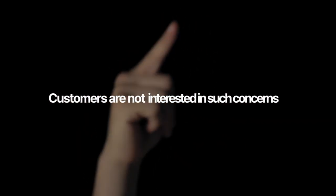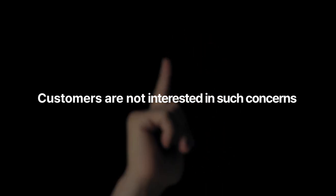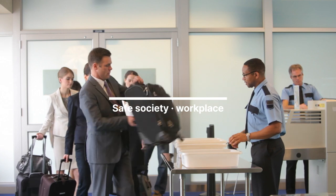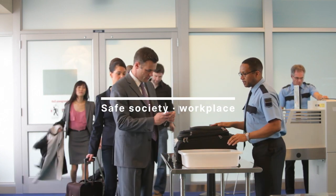However, customers are not interested in such concerns. Customers just want you to maintain a safe society and workplace without having to spend a lot of money.